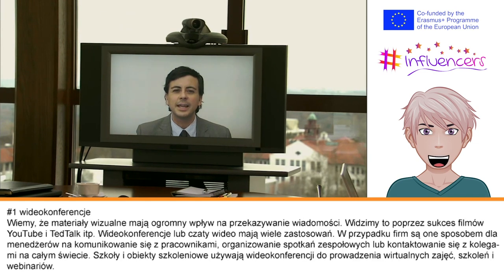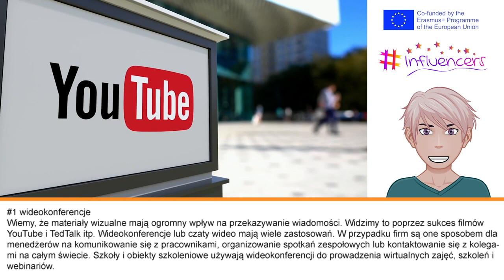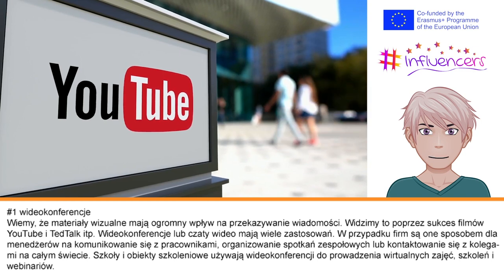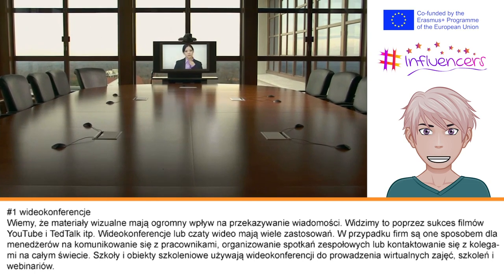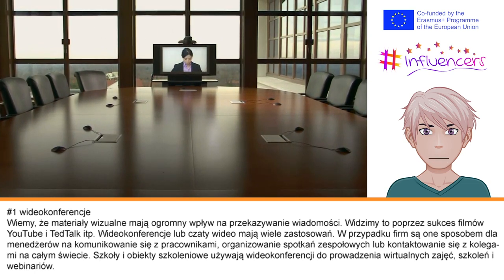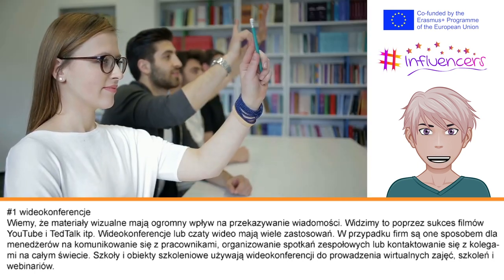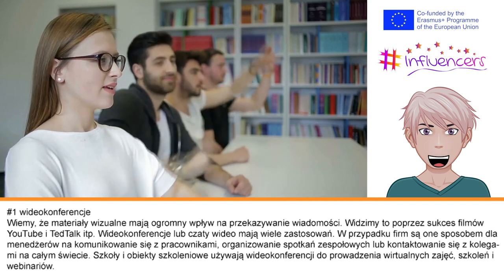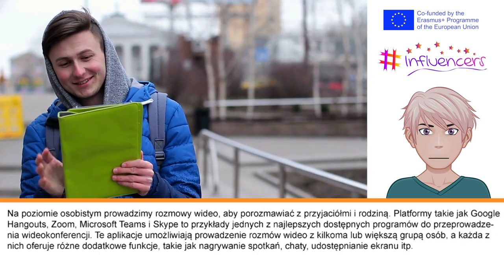Video conferencing. We know that the medium of video is hugely impactful when getting a message across to people, as we have seen through the successes of YouTube and TED Talk videos. Video conferencing or video chats have many uses. For businesses, they are a way for managers to check in with staff, hold team meetings, or connect with colleagues around the world. Schools and training facilities use video conferencing to hold virtual classes, trainings, and webinars. On a personal level, we use video chats to catch up with friends and family.